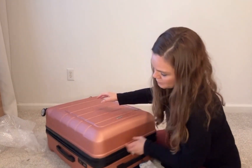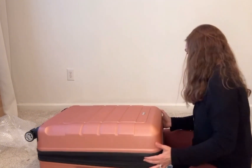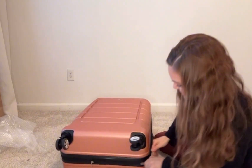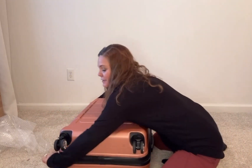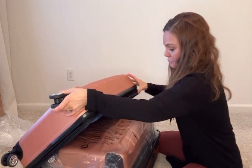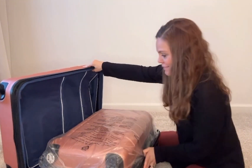That's actually the expansion feature — it looks like it's the extender to give us some additional room. The zippers are opening very easily, which is fantastic. We begin to unfold the next pieces.